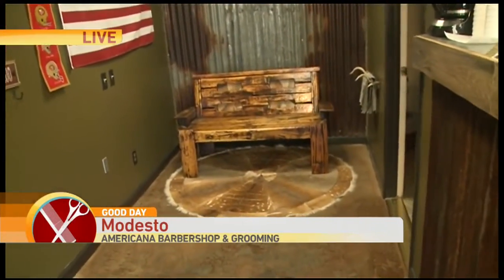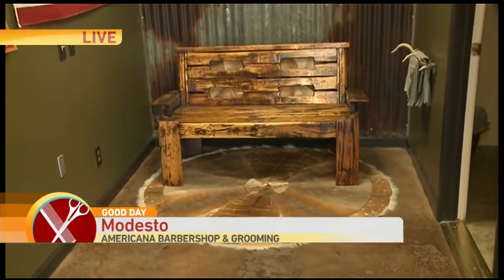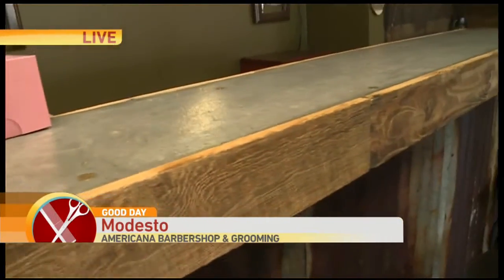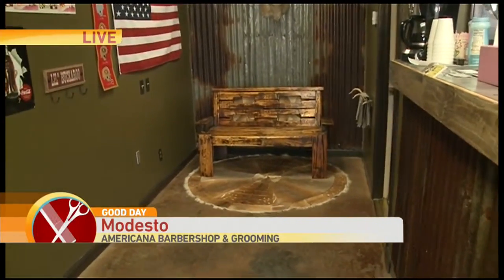Incredible — everything is recycled. I'm so impressed. That floor. We have concrete countertops. The metal that you see along the wall and on the bar is from a barn in the Bay Area.